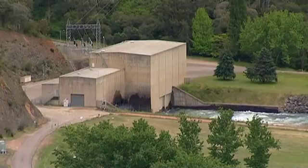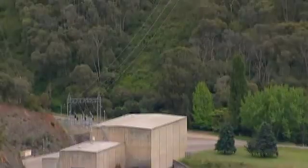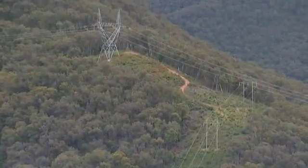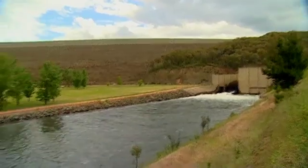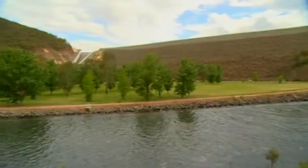On average, it generates enough power annually to supply 40,000 people. Water is made available for power generation only when releases are made for water users, the environment, and during flood operations.